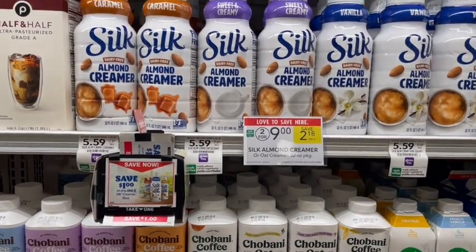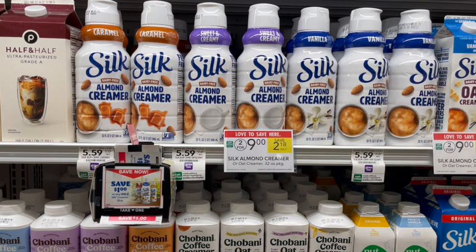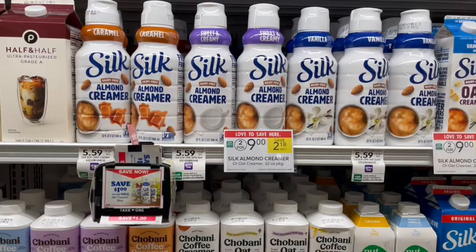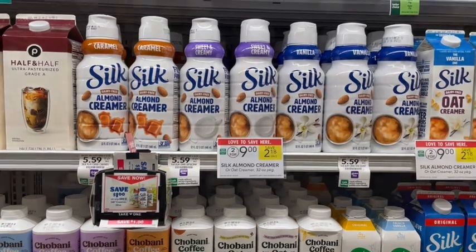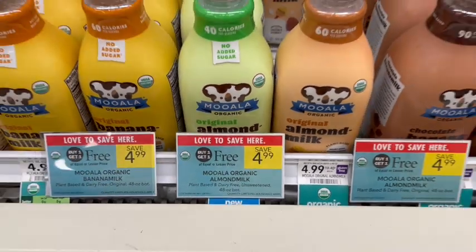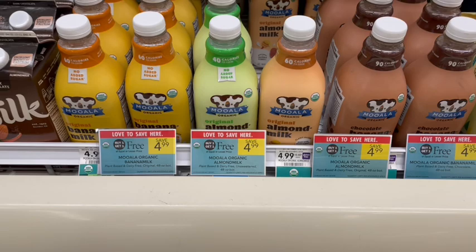Next up we have plant-based creamer and almond milk from Silk brand on sale two for $9, or $4.50 each. Right next to it there are blinky coupons for $1 off, and on coupons.com they have a $2.25 off two coupon as well. I'm not going to get this because last week we had a better deal on Chobani plant-based creamer. We also have Mooala Milk on sale buy one get one free, priced at $5, so just $2.50 a carton — I like getting the no-sugar-added ones.